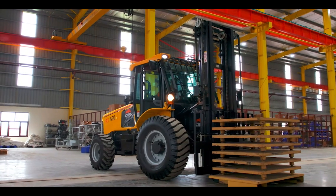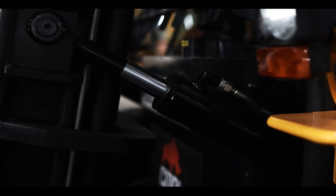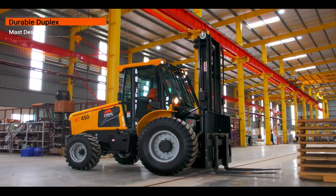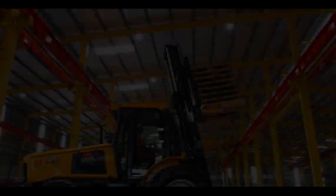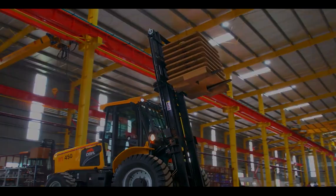From bulky pallets to large equipment, making it the ideal choice for heavy-duty applications. Durable duplex mast design: Engineered for reliability and precision, the duplex mast offers smooth vertical movement and enhanced stability, ensuring your loads are handled safely and effectively every time.